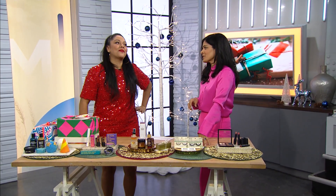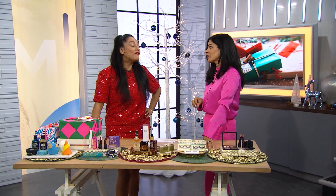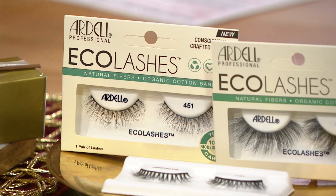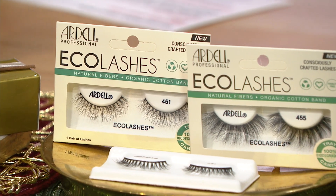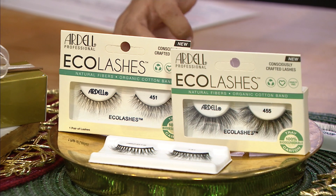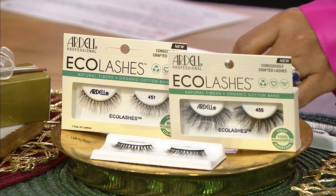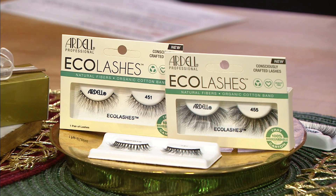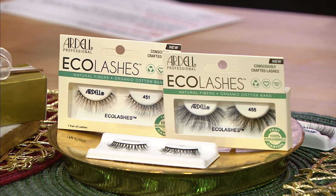I was a little skeptical — how are fake lashes eco-friendly? I love a lash, but they are very plastic. However, Ardell has done a beautiful job with eco-friendly lashes. The lashes themselves are actually made of organic cotton, not plastic. And they feel like real lashes — almost creepy how natural they feel. They're so light.